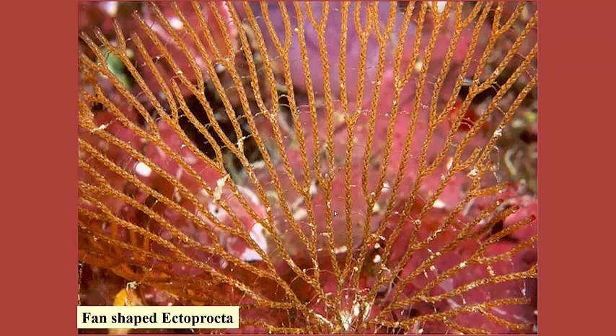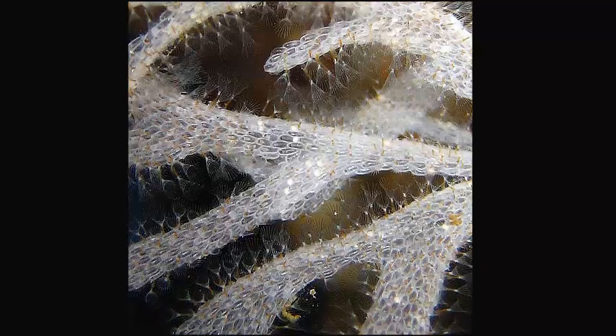Here's a fan-shaped ectoprocta, and you can barely see them, but these little structures here would be those lophophores. Here are those structures up close — you can see how they're covered with little lophophores. Looks like lace.